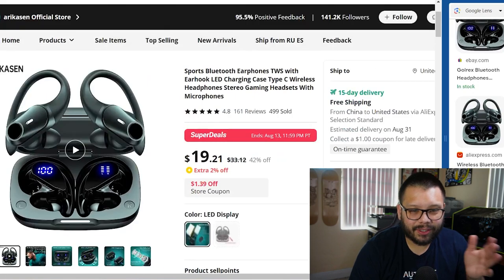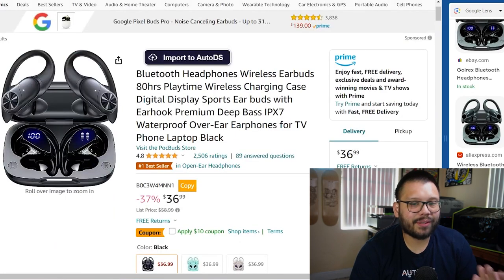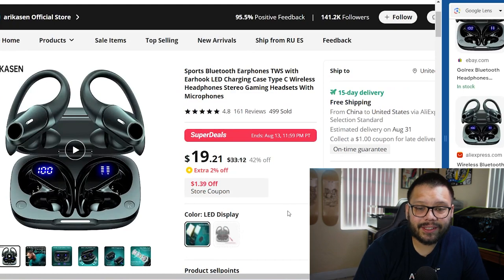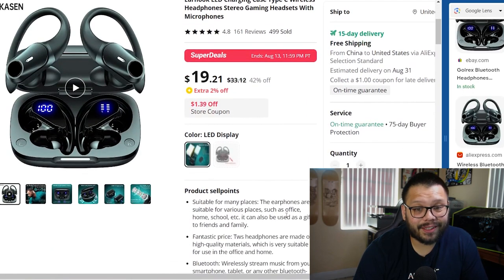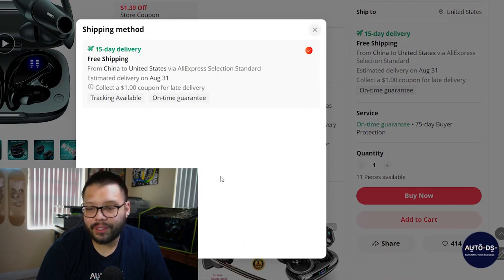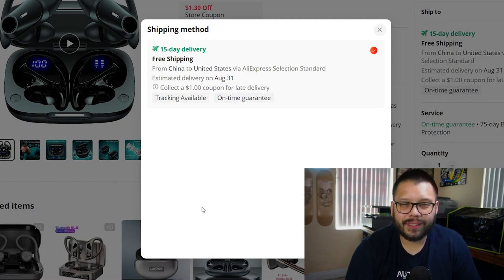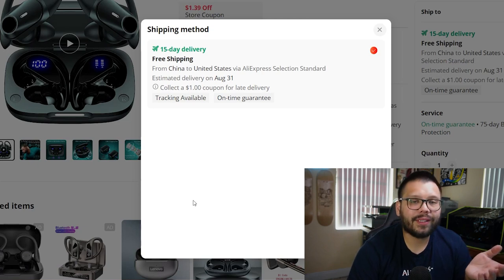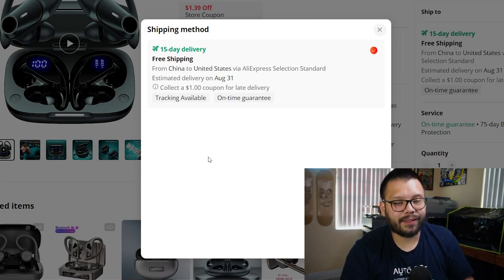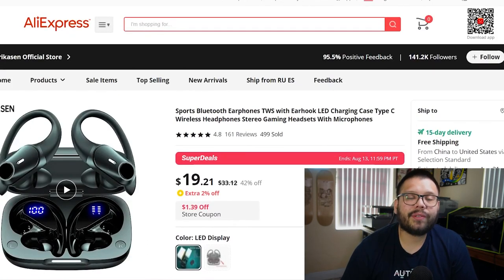They have a couple of minor differences, nothing crazy — just a small detail on the circle. But everything else is pretty much the exact same thing. These are selling for $19.21, with free shipping, an on-time guarantee with tracking available, and delivery estimated by August 31st — we're currently on August 11th, so that's about two weeks. That's pretty good shipping. You're not going into that month-long shipping wait that people absolutely hate. This is one way to start finding products to offer in our stores.